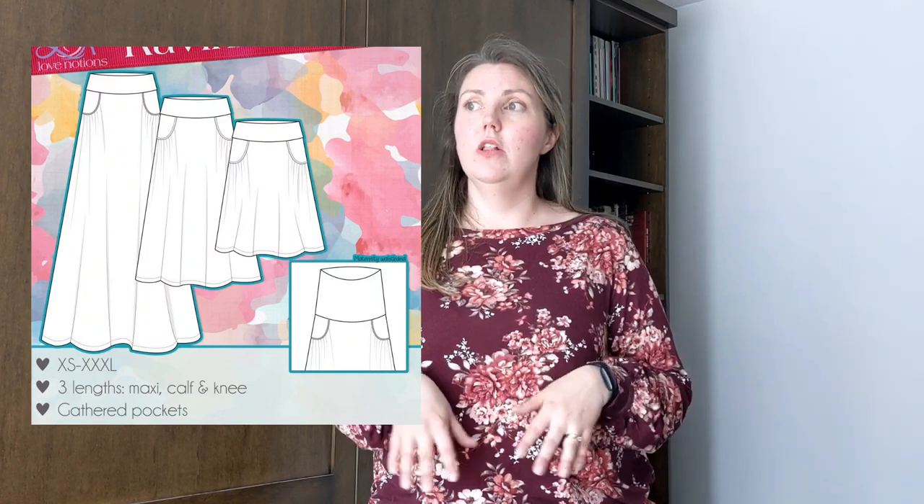A pair of palazzo pants is definitely on my summer make list — that would be pretty straightforward to put together. I'd like to make another Ravinia maxi skirt in a solid color, maybe a modal or a Rayon spandex, because I think it would get a ton of wear in the summer — just throw it on and go. I also want to try making a pair of workout leggings or joggers. My wardrobe — I'm getting a little bit bored with it, to be honest.